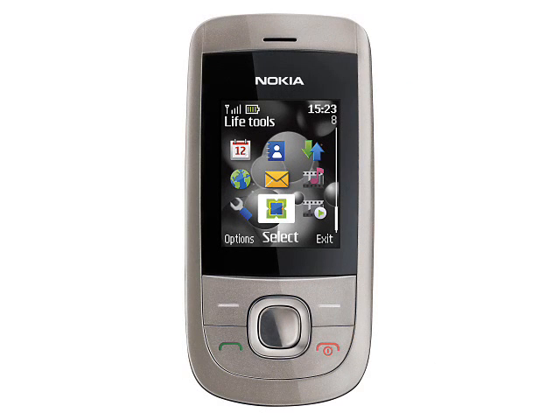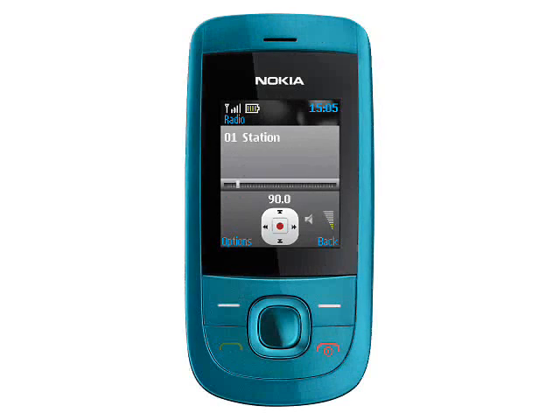It's a good looking device available in hot pink, graphite, turquoise, warm silver, purple and blue colour schemes, and the Nokia 2220 Slide certainly looks more expensive than you'd expect from a phone with such a low price.